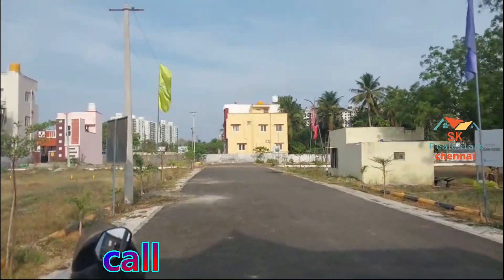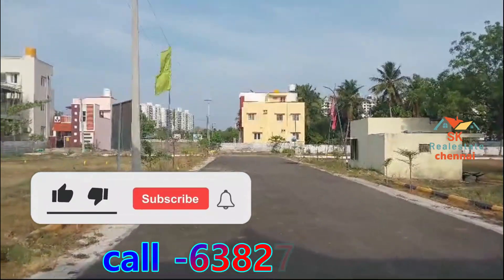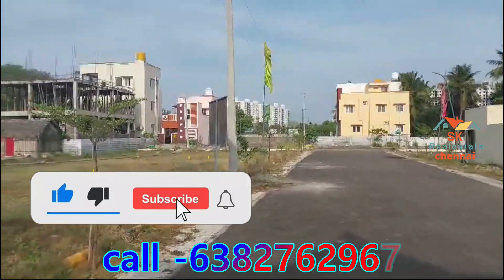The land rate per square feet is 3,800, and it is a negotiable rate. If you have a full deal, you can call the number on the screen.